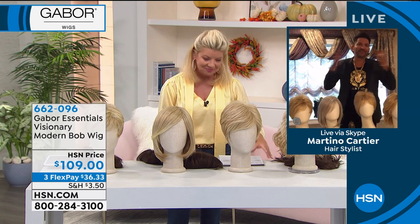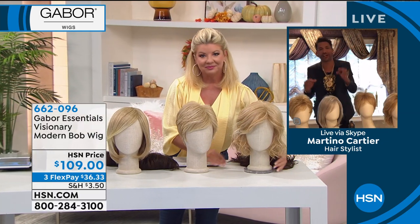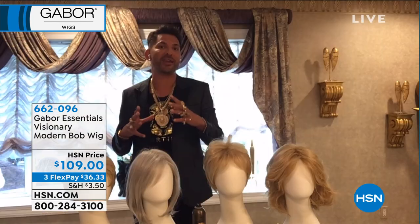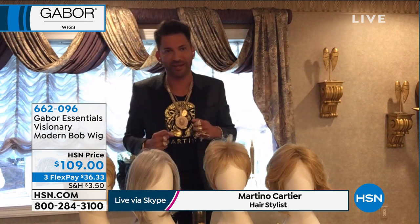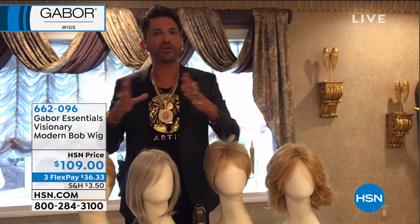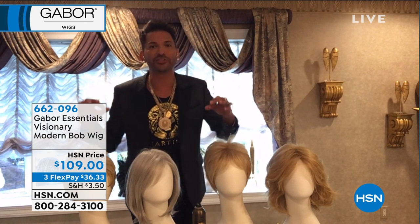Thank you so much. This is something that started way back in 1969. The Gabor brand has been around for over 51 years. And this is not your grandmother's wig. This wig is so different. They have used their innovation and research and development to create something that is lightweight and user-friendly.